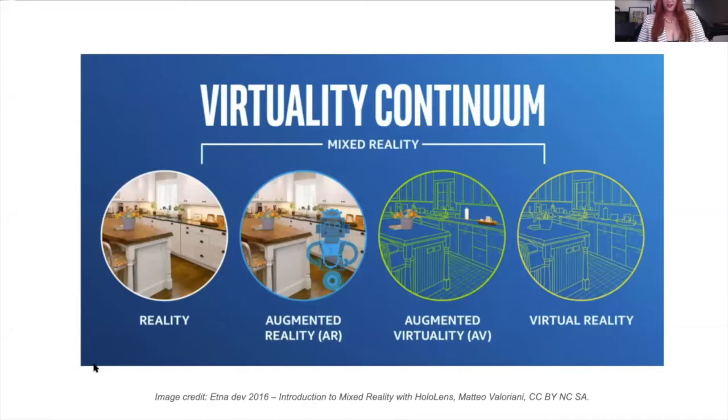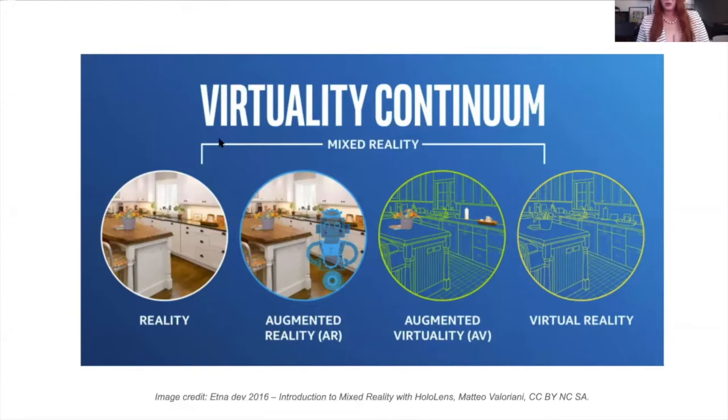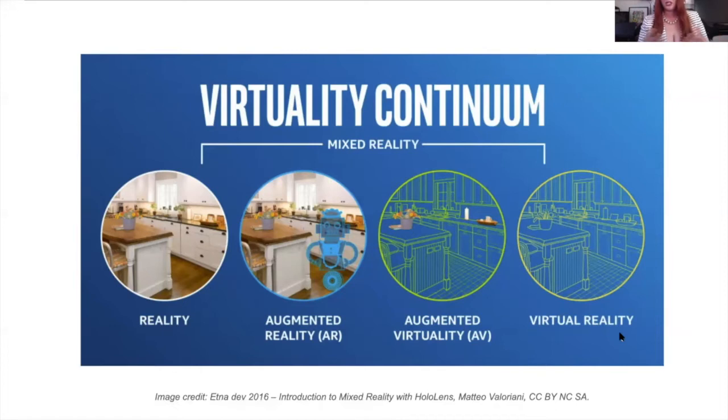If you think about the continuum, we're really moving from reality, which is what we live in on a daily basis, and we move into mixed reality, which is augmented reality or AR, where you'll have something that's virtual layered over the real world. Then there's augmented virtuality, where something real is layered onto a virtual environment, and then there's virtual reality, which is fully 3D constructed virtual environments.